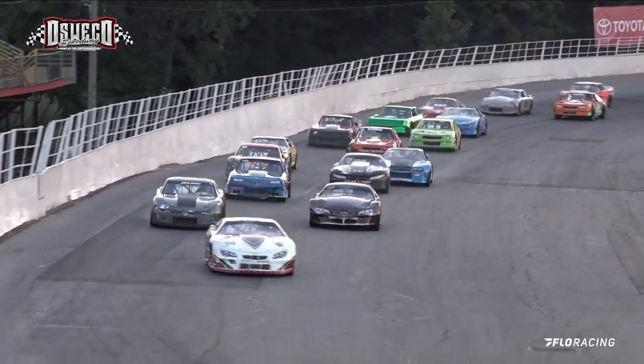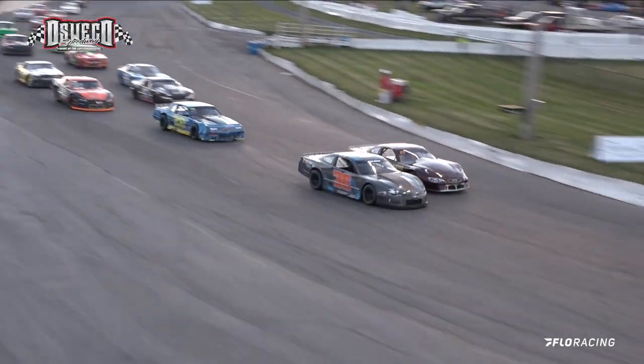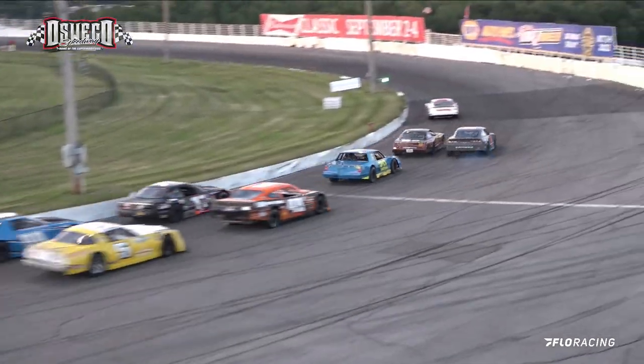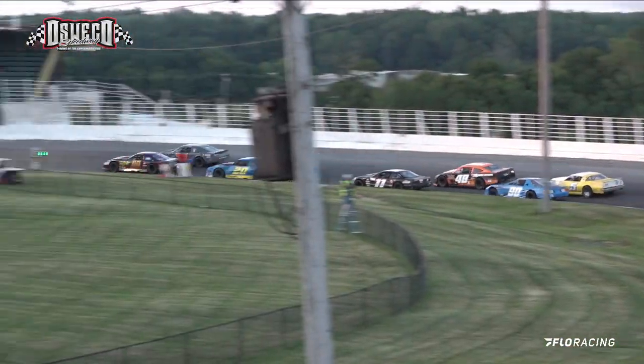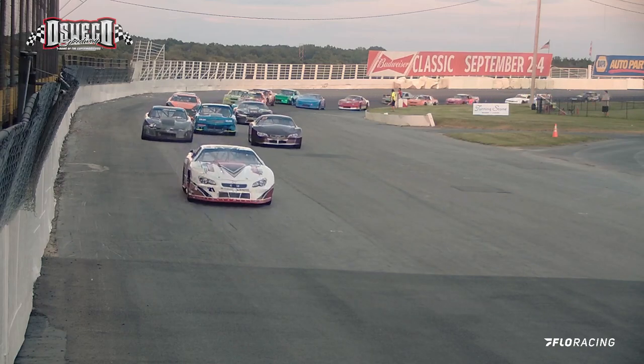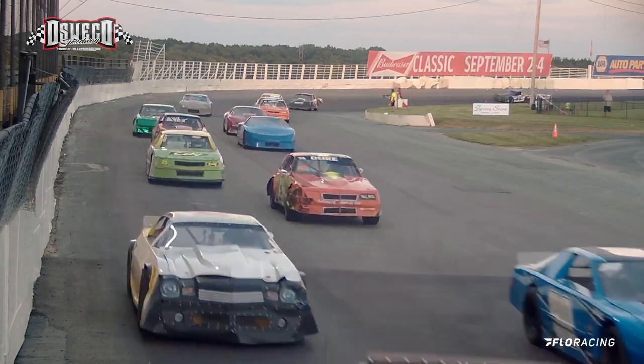Check this out — Josh Hunter in the 09, trying to put the hammer down to the inside and complete the pass, moving around Brian Halland's 36 ride. They bring it on down in turn number 4.